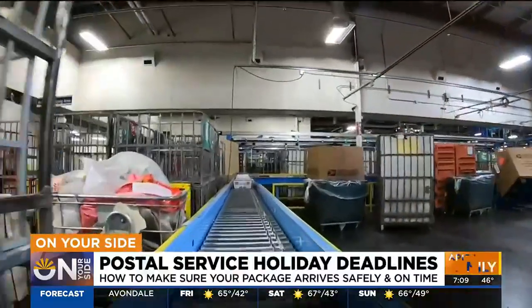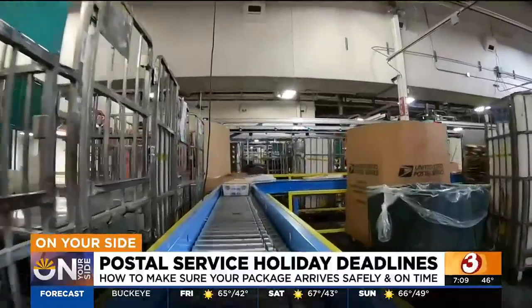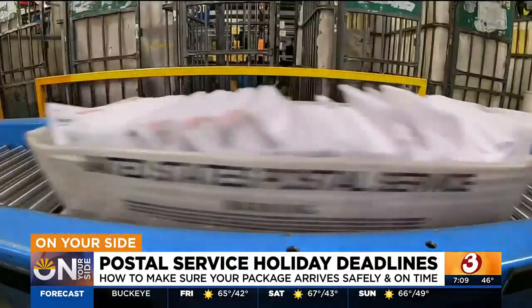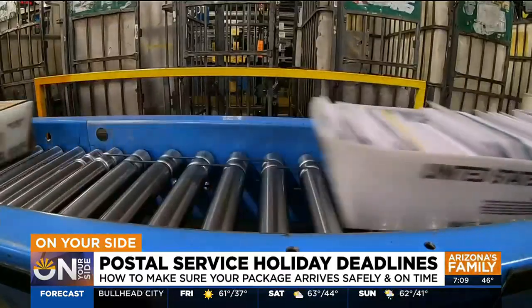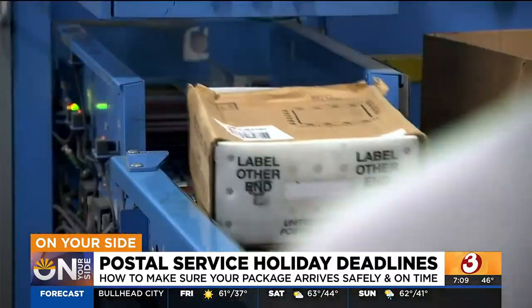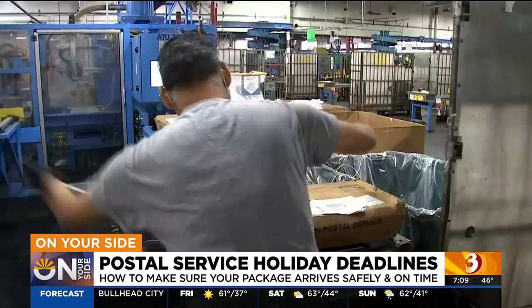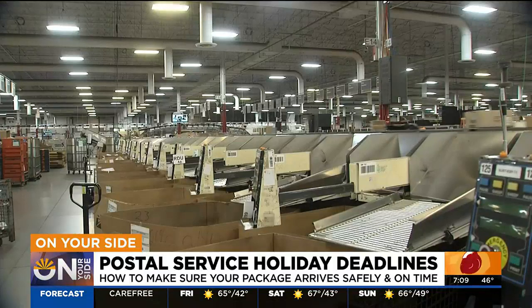To avoid shipping glitches this holiday season, make sure to triple-check that address. If you're sending it to an apartment complex with a unit like 2B, put the 2B on there. If you're not sure of the zip code, you can go to USPS.com and look it up, or use no zip code at all. No zip code is better than a bad zip code.